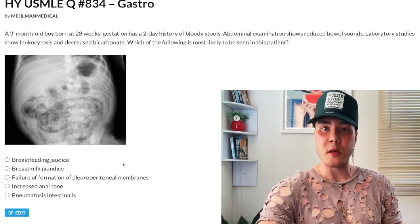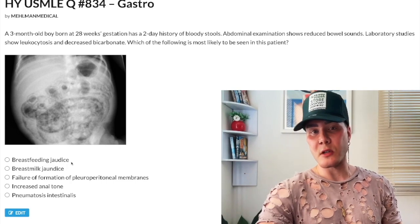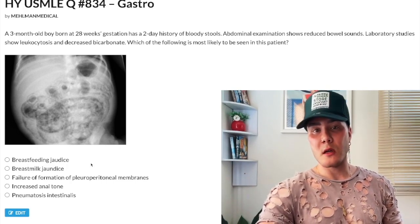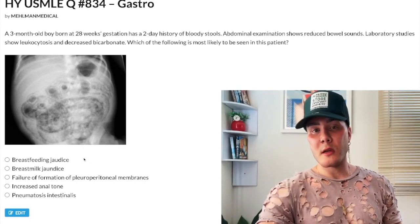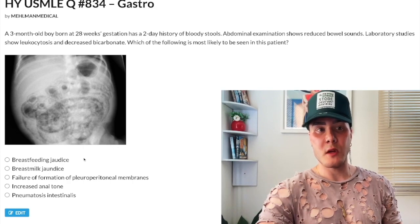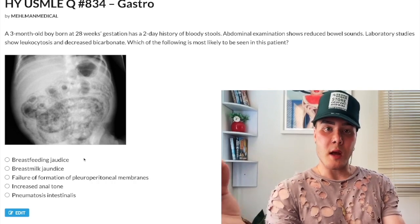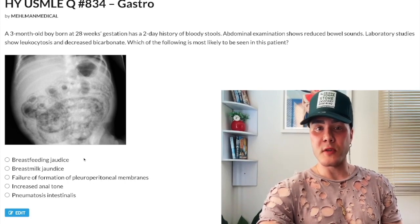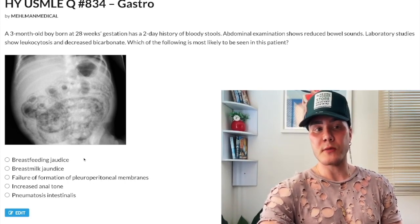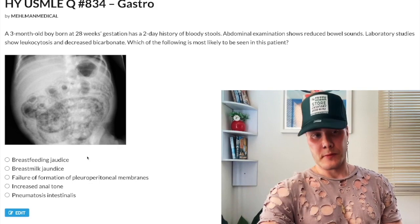Choice A: breastfeeding jaundice — wrong answer. This would be a kid who has difficulty attaching to the breast and decreased feeding. If there is decreased passage of breast milk through the early gastrointestinal tract, there can be increased propensity for enterohepatic circulation of bilirubin — so it's one of the causes of pathologic jaundice. For 2CK we can make this a lengthy discussion, but I've made other YouTube clips on this. Wrong answer.